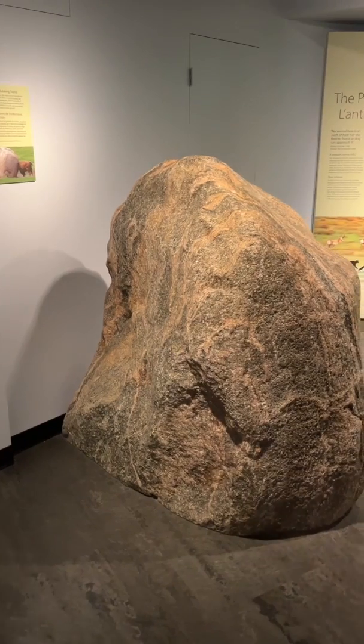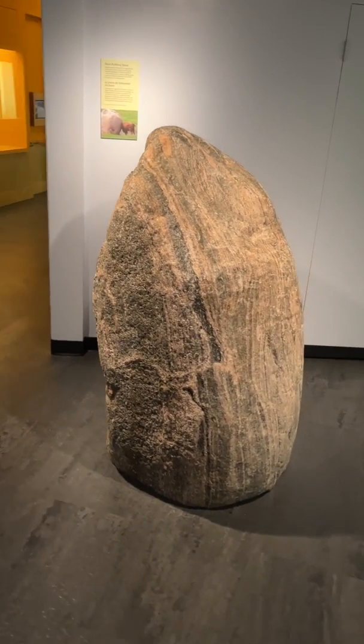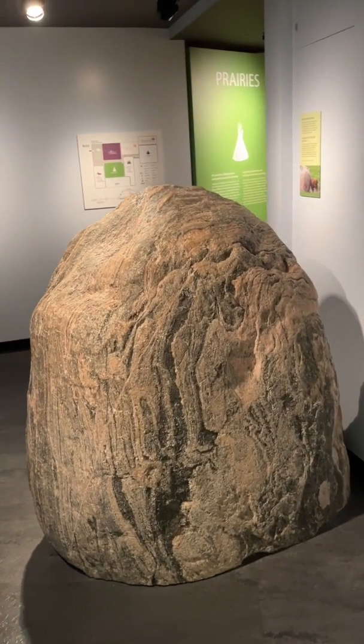Did you know that this stone was rubbed smooth by bison? This is a field stone, a migmatite boulder that was moved and then left behind by glaciers that melted during the Ice Age. Then it became a place for itchy bison to come and scratch their back.